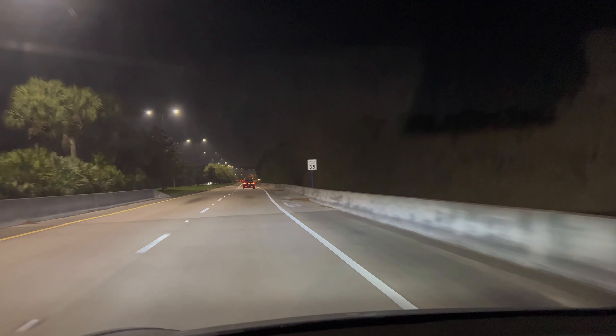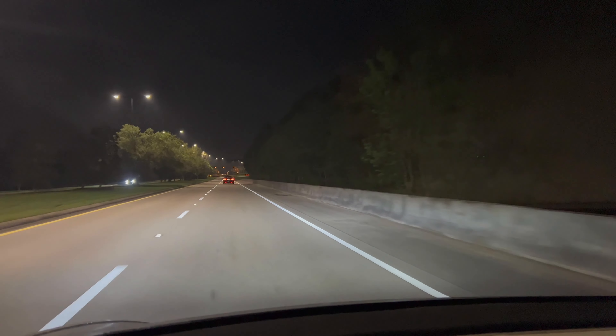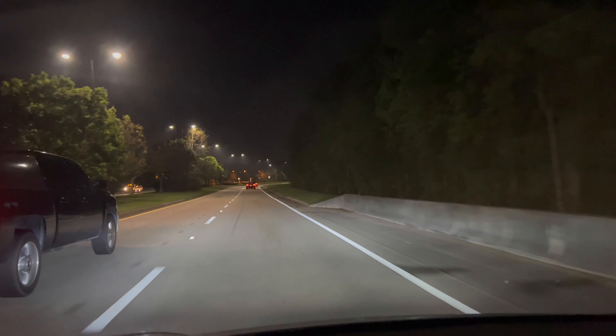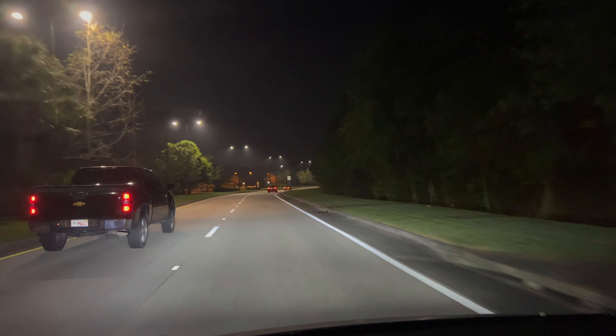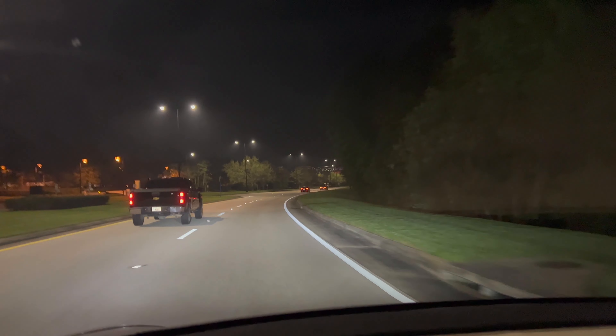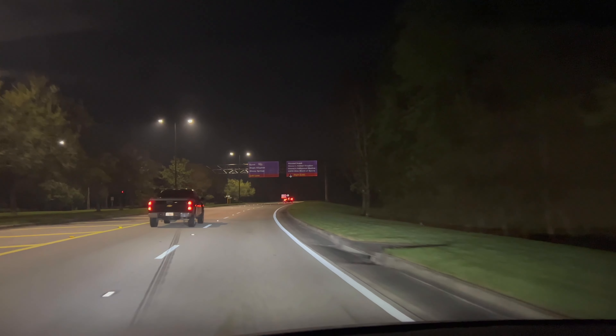If you ever wondered what Disney looks like at night — well, at least the roads of Disney — here you go. There are a few other cars around because it is used as a way to get through to various areas. The map actually tells you to use this as a way to get to the airport. It's a path through Disney property, and there's the entrance sign.